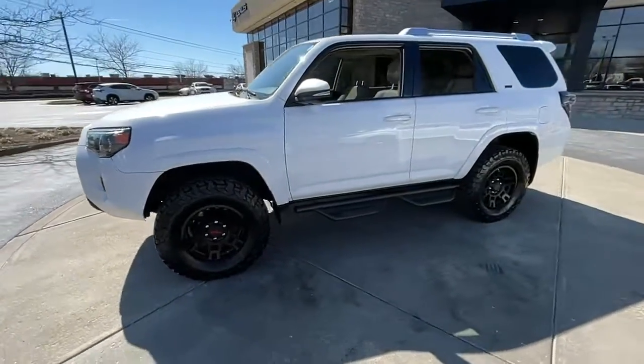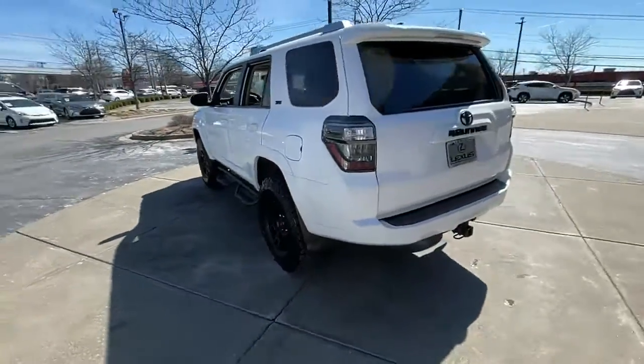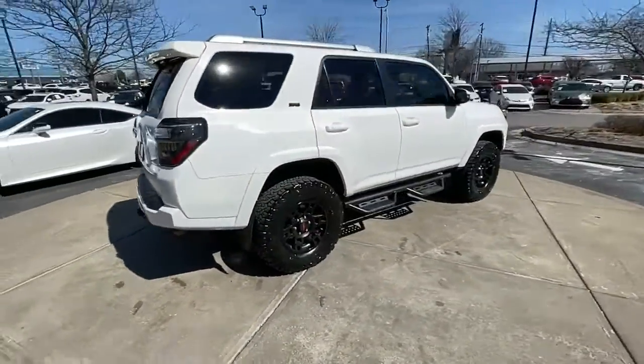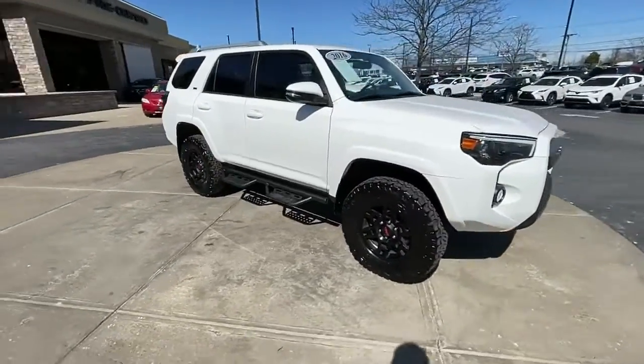Your next car could be the 2016 Toyota 4Runner. This vehicle is an outstanding buy with fewer than 80,000 miles on the odometer. Make the most of every drive when you travel in modern style and comfort.